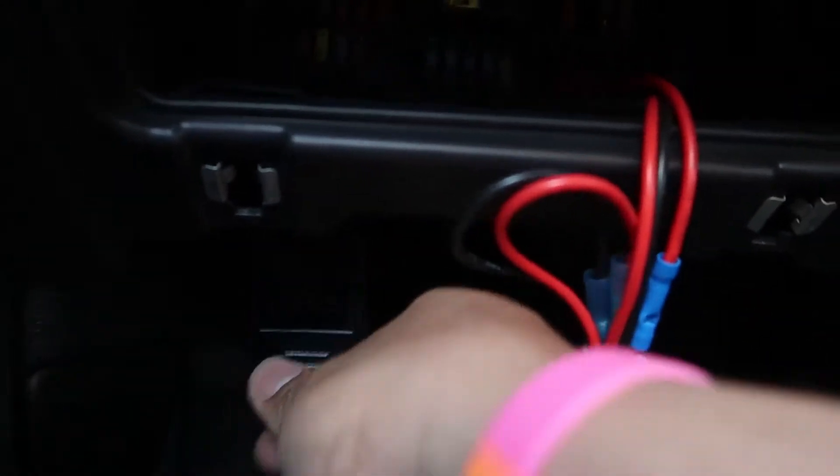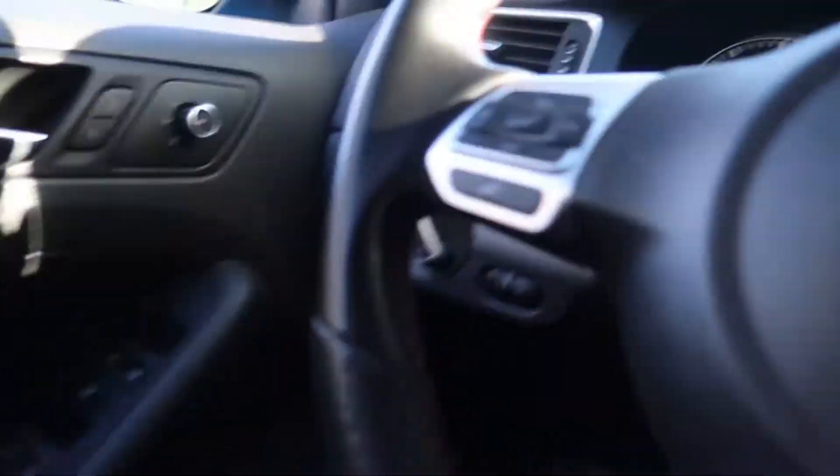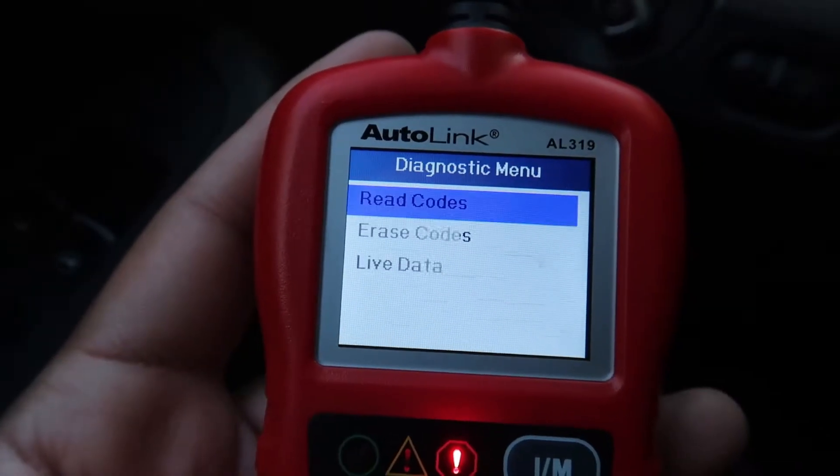The check engine light came on yesterday when I was heading home from work — just stayed on. Haven't seen that light in a while, so I'm gonna hook up the scanner and figure out what's wrong.